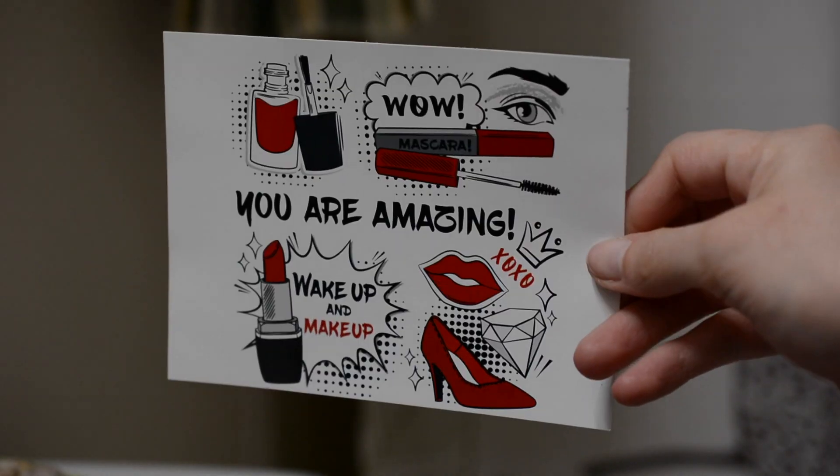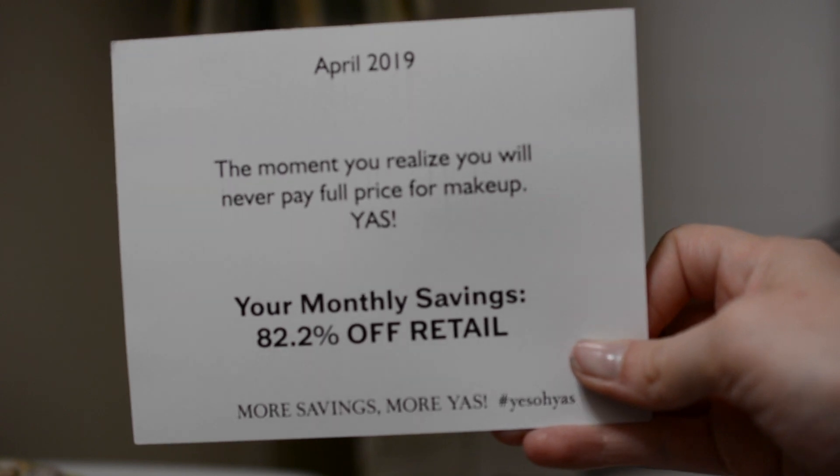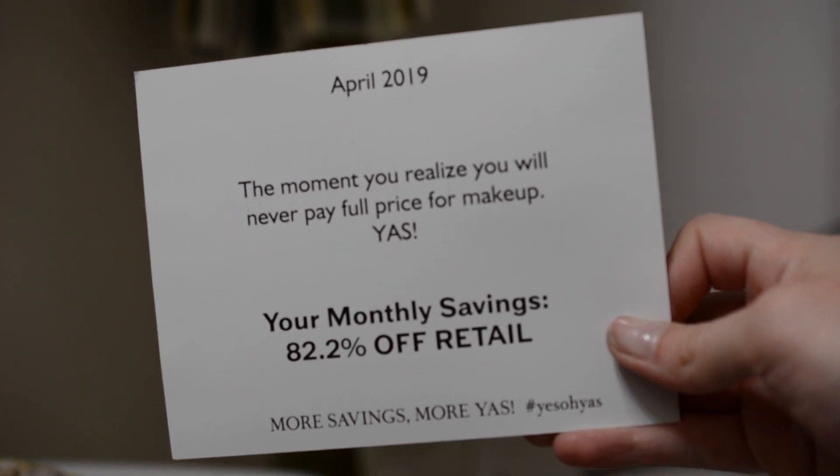It seems that Yes or Yes has pretty much completely stopped putting information on the back of the card. The front pretty much says 'you are amazing, wow, wake up the makeup,' and the back just says 'the moment you realize you will never pay full price for makeup — yes, your monthly savings: 82.2% off retail.' And then we're going to go into the bag.